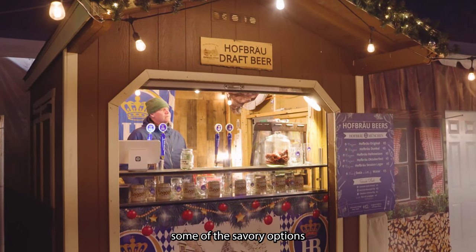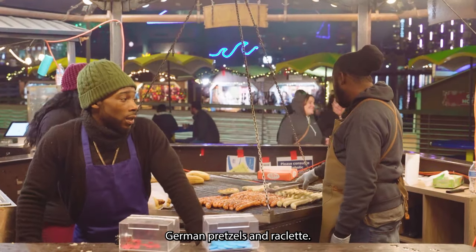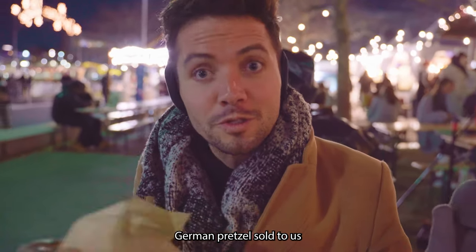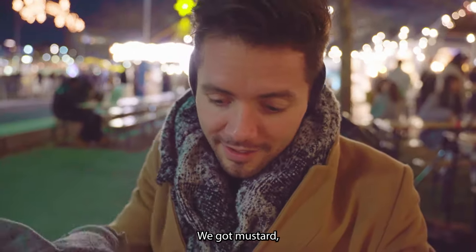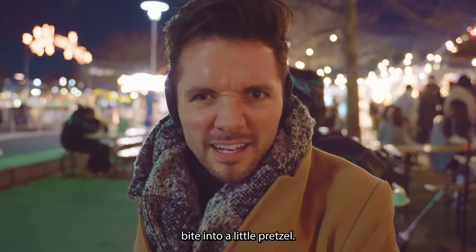Some of the savory options we found were wurst or sausages, German pretzels, and raclette. We found ourselves an authentic German pretzel sold to us by a legitimate German. We spoke a little bit with her — she was super lovely. We got mustard, which always goes over well in Germany.